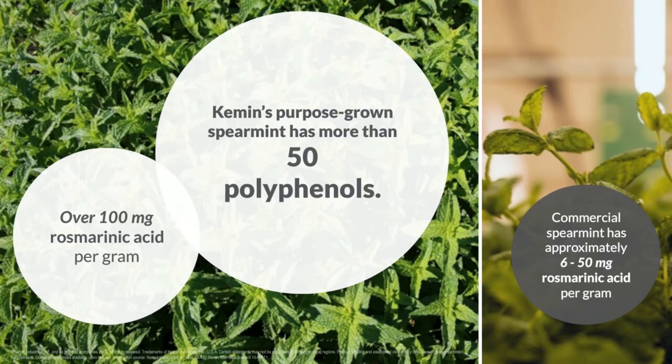When you look at commercial spearmint — such as from a farm growing it for toothpaste or mouthwash — there's going to be a big range of polyphenols found. For example, rosemarinic acid in commercial spearmint might be anywhere between 6 to 50 milligrams per gram, a much different profile than what you'd see in the Kimin purpose-grown spearmint. So now we have a spearmint that is very high in these distinct polyphenols, and we've taken the next step to understand the clinical benefits — which has led us into studies specifically related to neurogenesis.